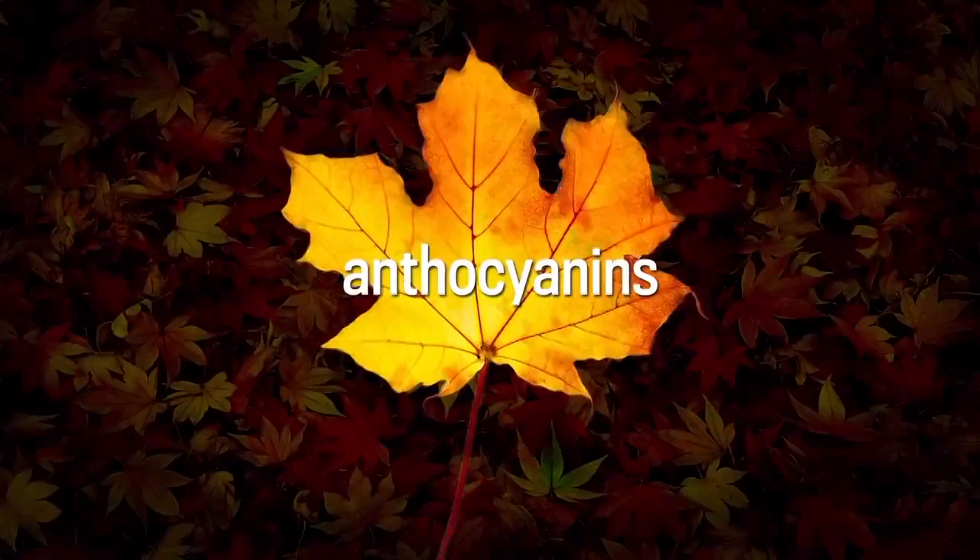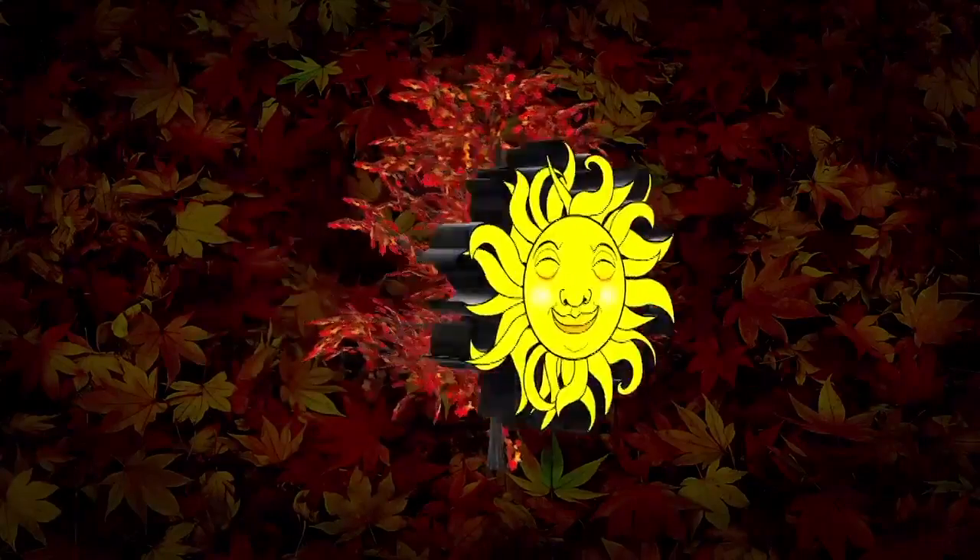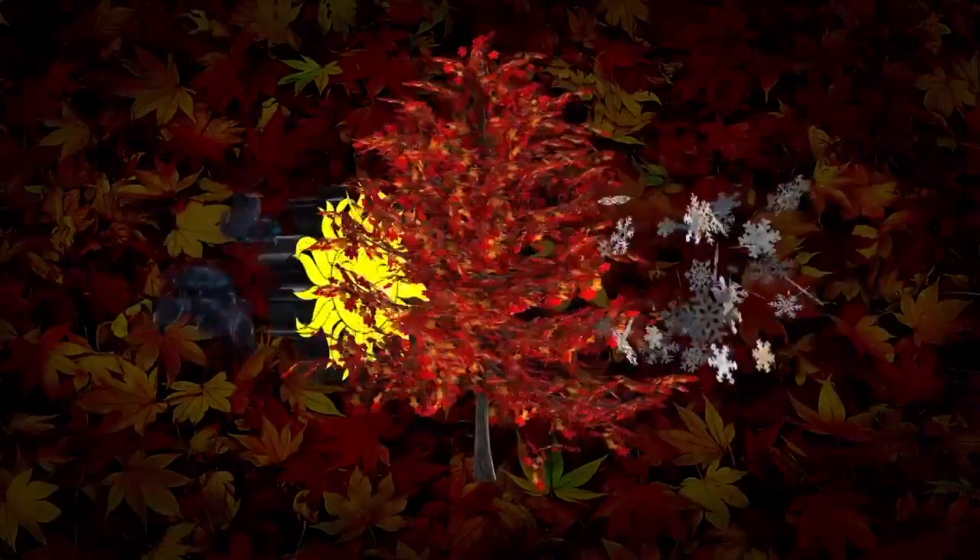Red pigments are trickier. They come from anthocyanins, which trees only produce in autumn. Anthocyanins might protect trees in many ways, potentially warding off sun damage, unseasonable freezes, and insect predators.